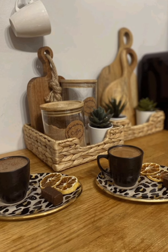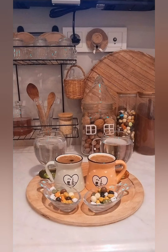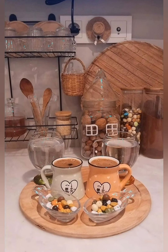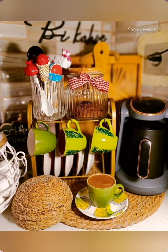Focus on focal points. Create focal points with statement vintage pieces, like a retro fireplace, an ornate mirror, or an antique armoire. These items draw attention and set the tone for the room.